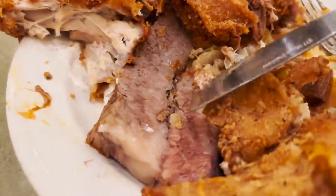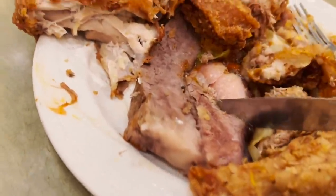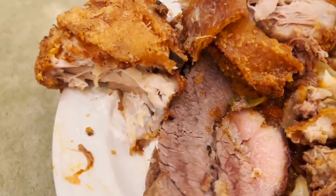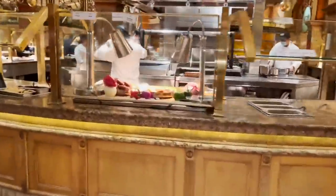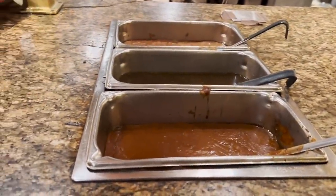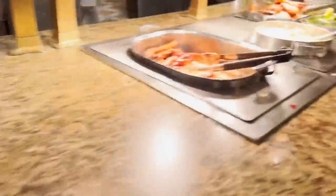Time to try the brisket. It has fat on it too but that's easy to cut off. It looks a little dry — wondering if there's gravy. Found it near the carving station: turkey gravy, brown gravy, and au jus. Now I need a bowl for gravy — maybe by the soup station. Here we go, soup bowls.